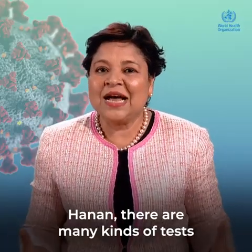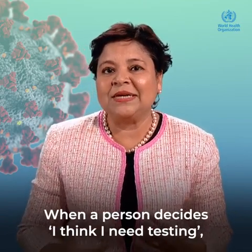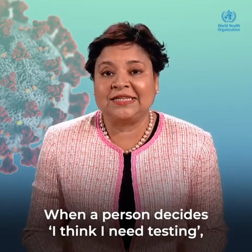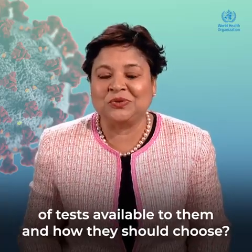Hanan, there are many kinds of tests that are available to the public. When a person decides, I think I need testing, can you explain what are the different kinds of tests available to them and how they should choose?